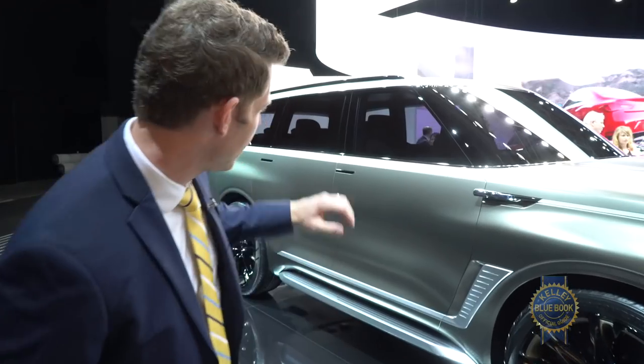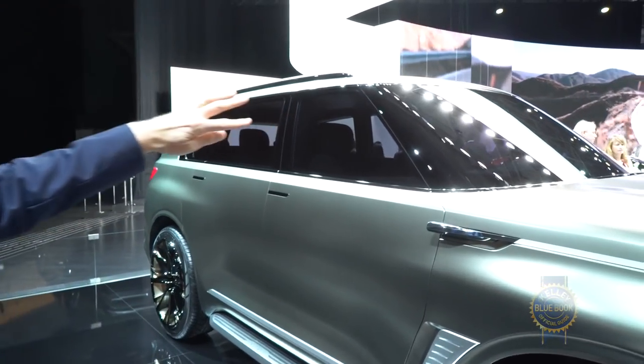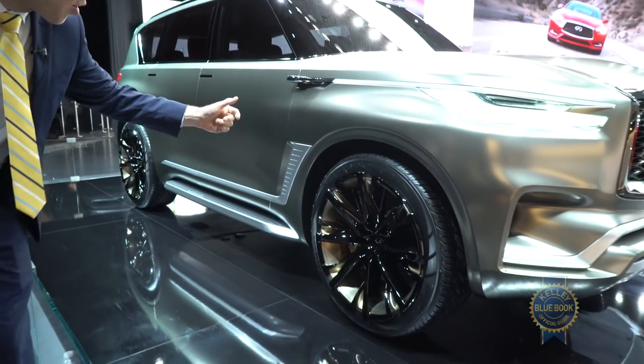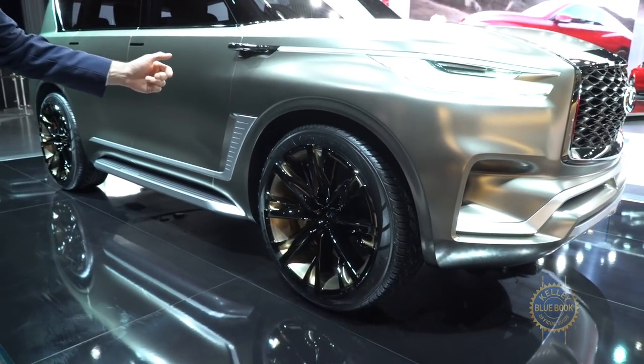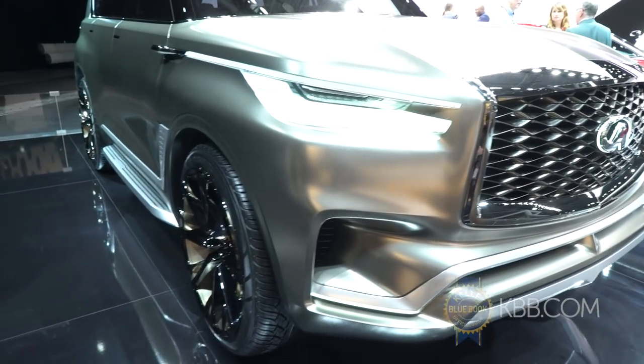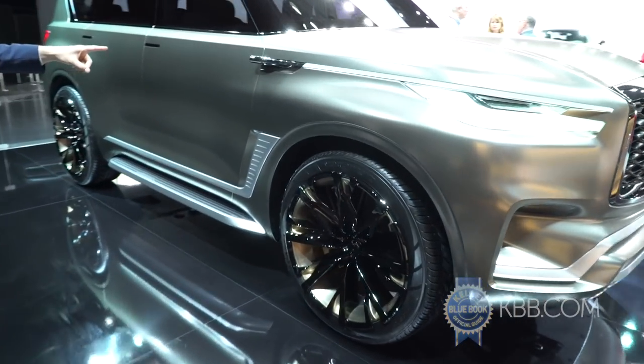Among the cooler details are blackout A-pillars that sit flush with the windshield and the side glass, 24-inch wheels with lips that extend over the tires giving the look of a 26, and nifty stylish headlights that extend rearward into light bars that terminate in side view cameras.